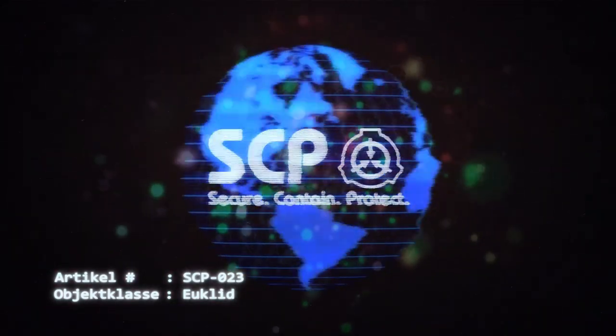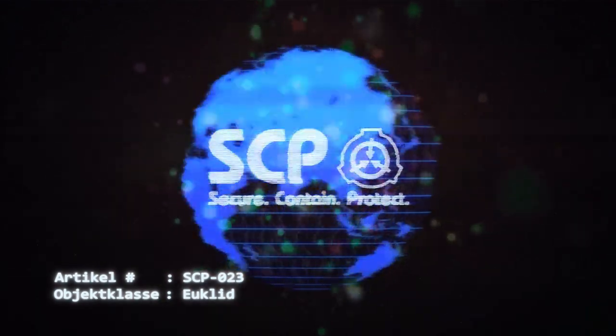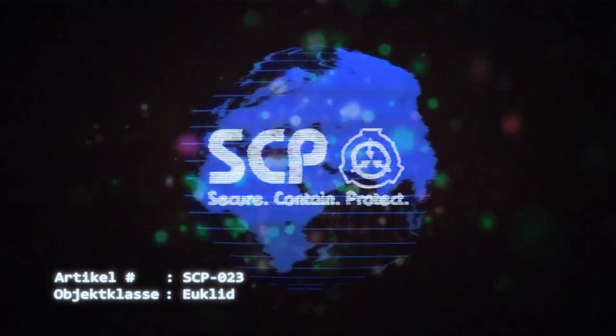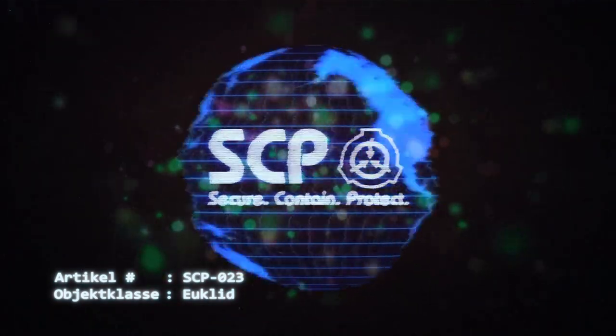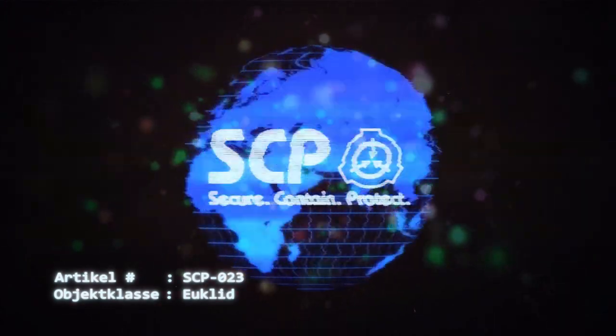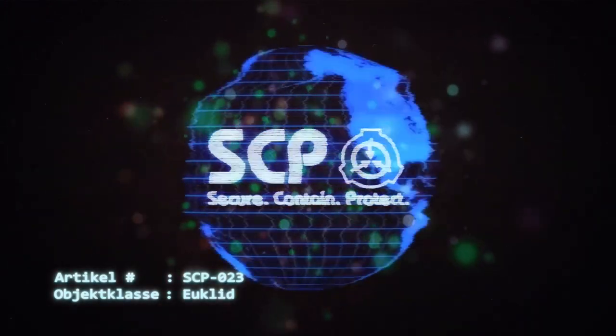Dies gilt auch für Monitore, die mit den Sicherheitskameras innerhalb der Zelle verbunden sind. Sicherheitspersonal, das an Kontrollpunkten außerhalb beider Korridore postiert ist, hat diese Vorgabe durchzusetzen und einzuhalten. Experimente mit SCP-023 wurden auf unbestimmte Zeit ausgesetzt.